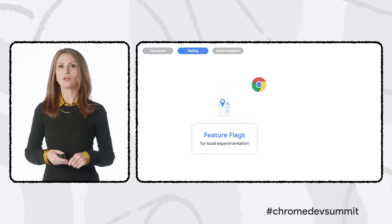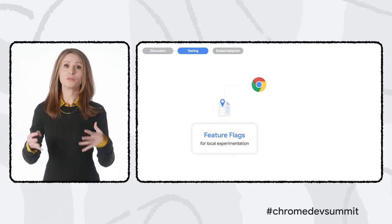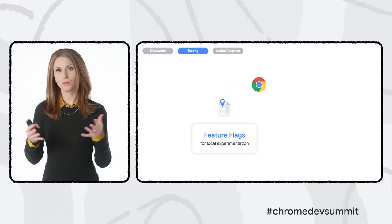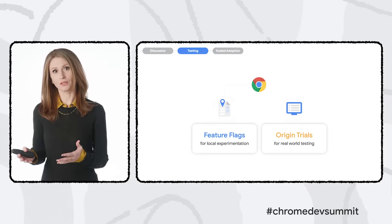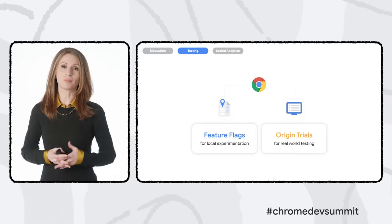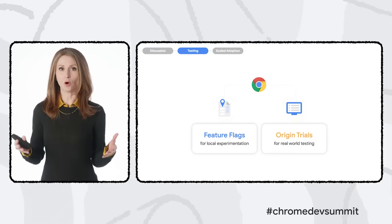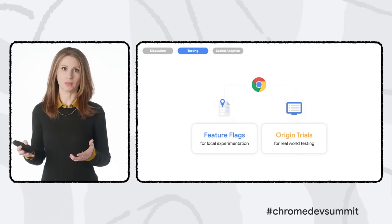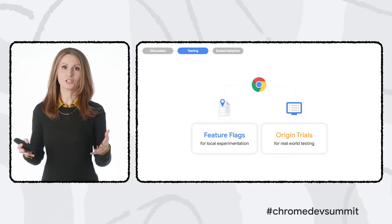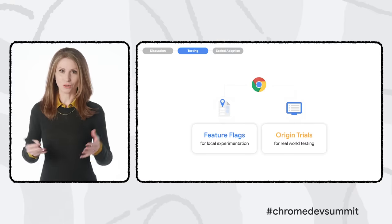Testing in Chrome usually starts with a feature behind a flag for developers to test locally — meaning you need to turn it on in your browser to try it out. This code is often very fresh, so you can expect to find some issues. Then come origin trials, each running for a limited time with a limited population of Chrome users. Origin trials are public and open to all developers; you just need to register to opt in your site or service.